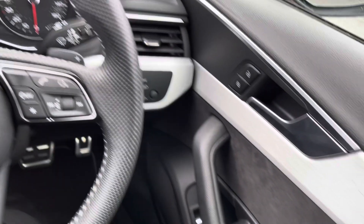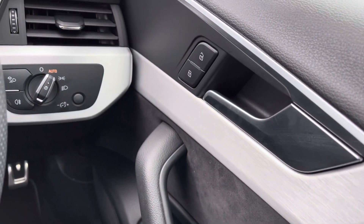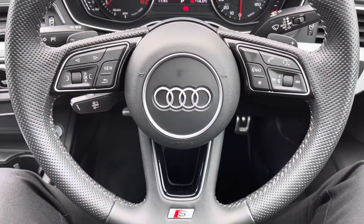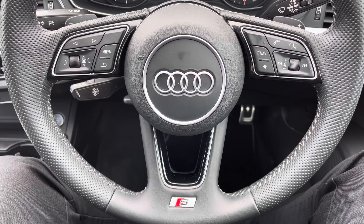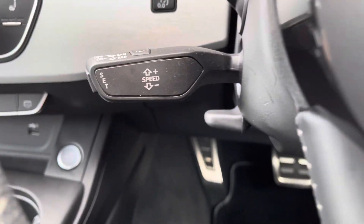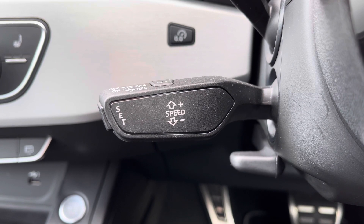In the driving seat, you've got full electric windows and electrically adjustable and heated door mirrors. You've got central locking as well as all your lighting controls. On the leather multifunctional steering wheel, the left side has your display controls and the right has Bluetooth and audio. You also have the S-Line detailing on the bottom. Cruise control is located just behind the steering wheel — fantastic for those longer journeys.